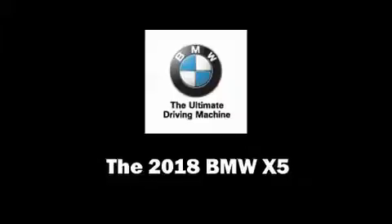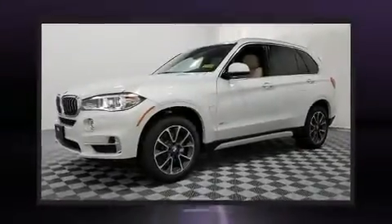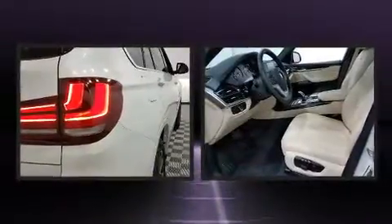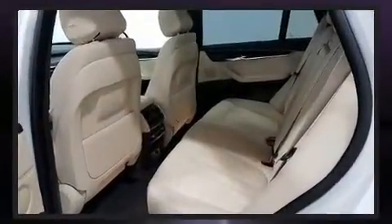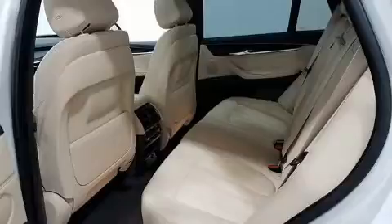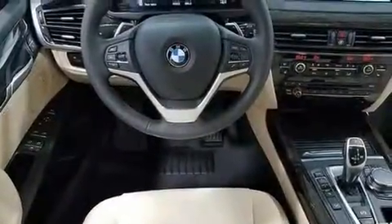Load your family into the 2018 BMW X5. Smooth gear shifts are achieved thanks to the refined six-cylinder engine. For added security, dynamic stability control supplements the drivetrain. A turbocharger further enhances performance while also preserving fuel economy.